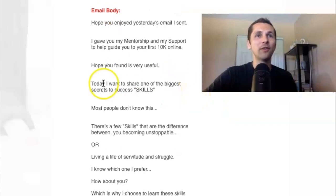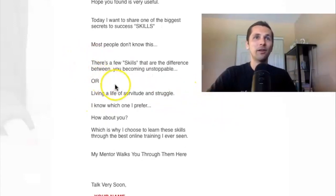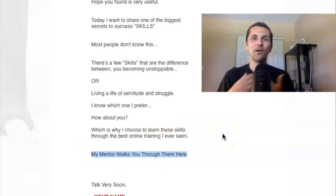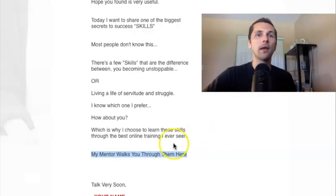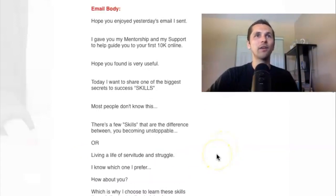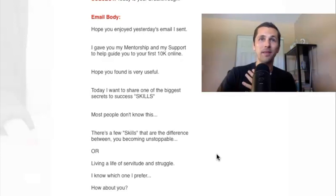'Hope you found it very useful. Today, I want to share one of the biggest secrets to success skills. Most people don't know this. There's a few skills that are the difference between you becoming unstoppable or living a life of struggle. I know which one I prefer — how about you? Which is why I chose to learn these skills through the best online training I've ever seen. My mentor walks you through them here.' See what I'm doing — I'm sharing with people, 'hey, this is working for me and I want to share this with you.' And then I would put my affiliate link here to the best training I can recommend. Talk very soon.